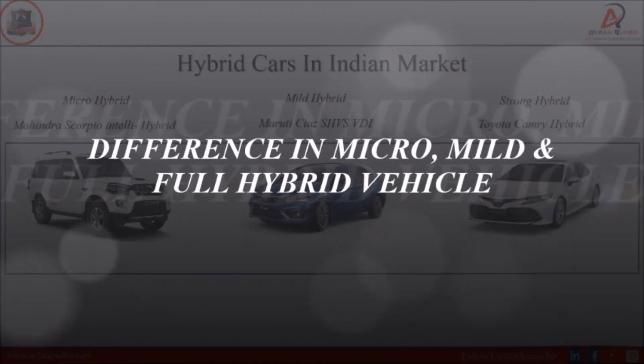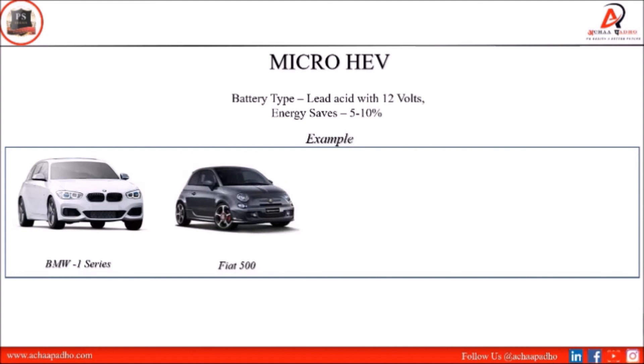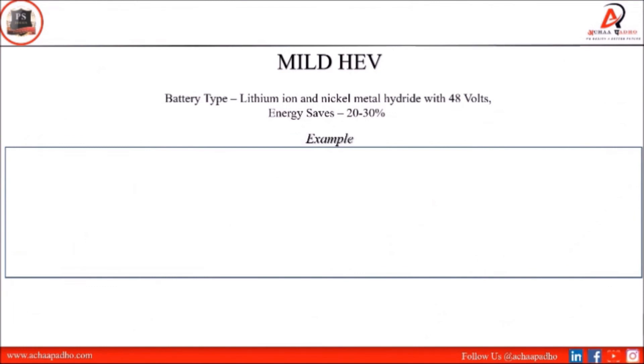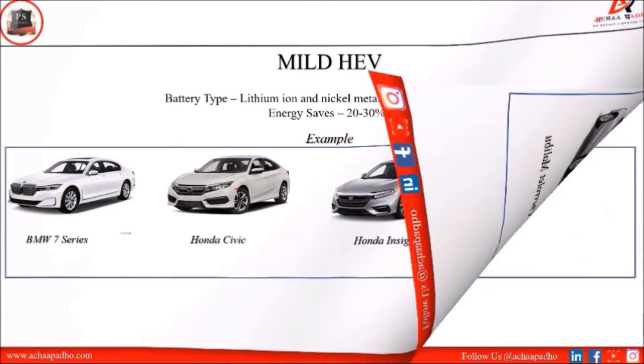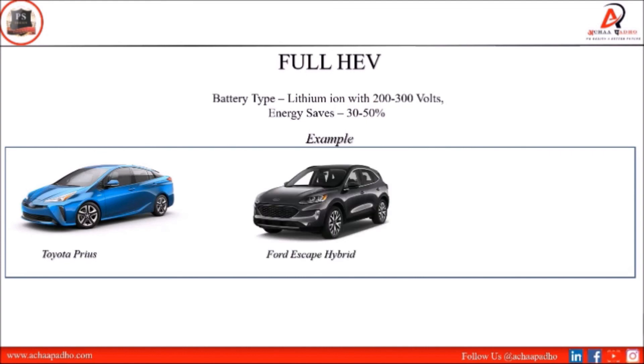Now let's look at the differences between micro, mild, and pure hybrid vehicles. For micro hybrid: battery type is lead acid at 12 volts, energy saving capacity is 5–10%, and best examples are BMW 1 Series, Fiat 500, Ford Focus, and Citroën C3. For mild hybrid: battery type is lithium-ion and nickel metal hydride at 48 volts, energy saving capacity is 22–30%, and best examples are BMW 7 Series, Honda Civic, and Honda Insight. For full HEV: battery type is lithium-ion at 200–300 volts, energy saving capacity is 32–50%, and best examples are Toyota Prius, Ford Escape Hybrid, and Ford Fusion Hybrid.